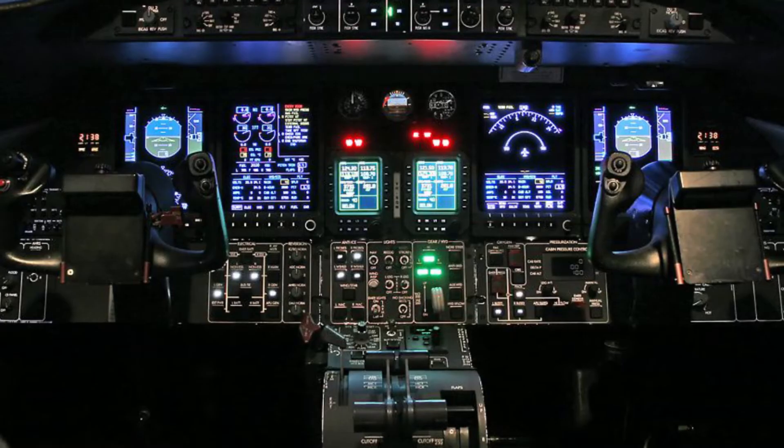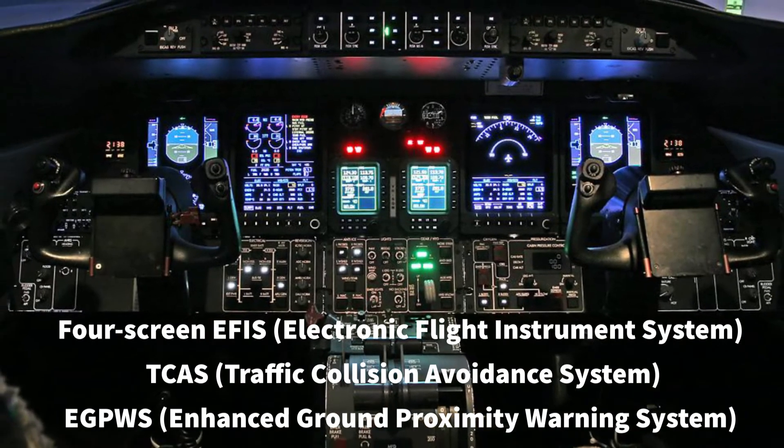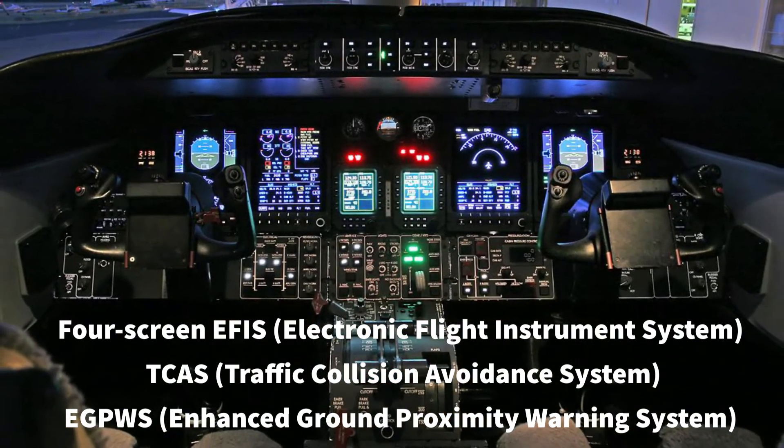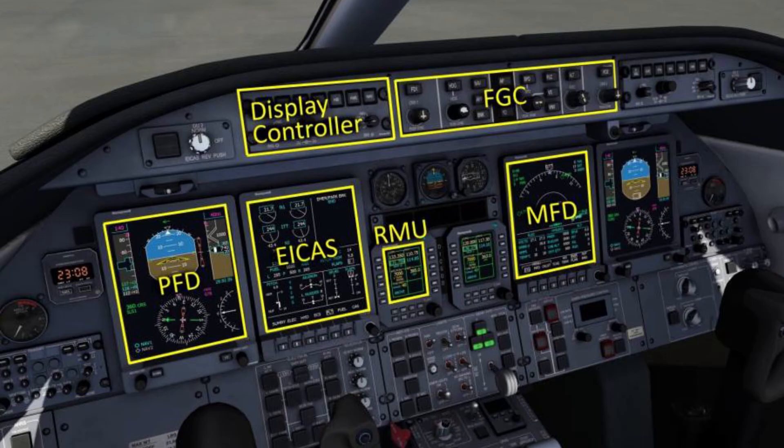a sharp nose and winglets. The cockpit is equipped with a four-screen electronic flight instrument system (EFIS) avionics suite, with TCAS and EGPWS. The primary flight display is very similar to airliner PFDs, also with MFD, ICAS, and radio management units.